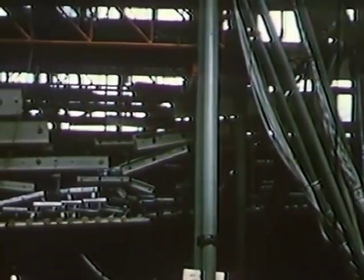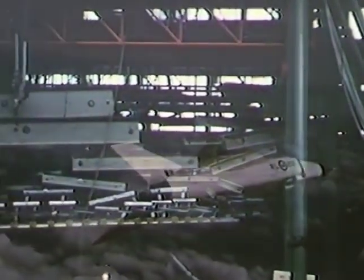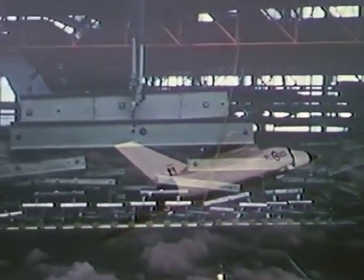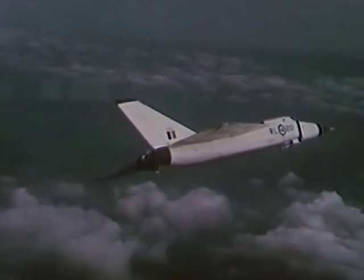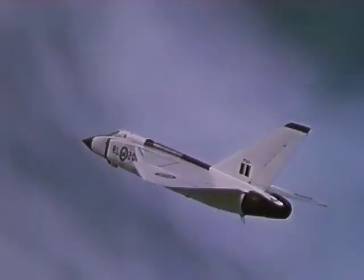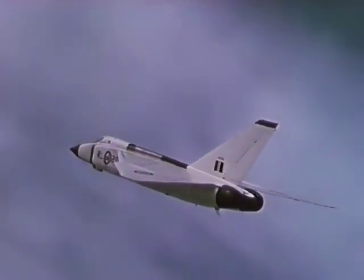These static tests naturally assume great significance as ever greater demands are made of the aircraft in flight. On its third flight, the Arrow flew supersonically. On its seventh flight, it exceeded 1,000 miles an hour while climbing. This is still well within the maximum capability of the aircraft, which will be achieved during the development flight test program.